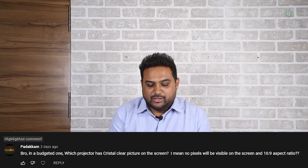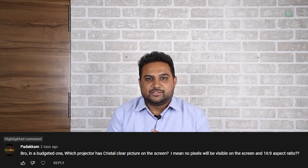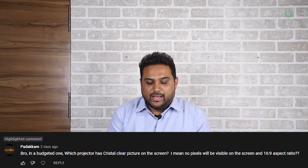I came across this interesting comment from Mr. Padakkam, and I hope Padakkam and more viewers with the same question are watching this video. Padakkam asked that in a budgeted projector, which projector would give a crystal clear picture on the screen? He does not want any pixels to be visible and wants a 16:9 aspect ratio.